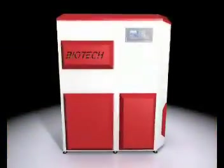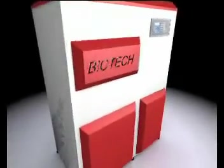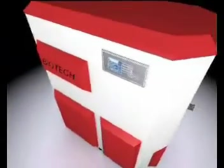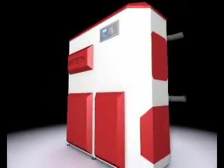A new era in heating has begun. Biotech Pellet Heating is now available. Innovative technology, convenient, environmentally friendly, and economical to operate. Biotech — first class pellet heating appliances.